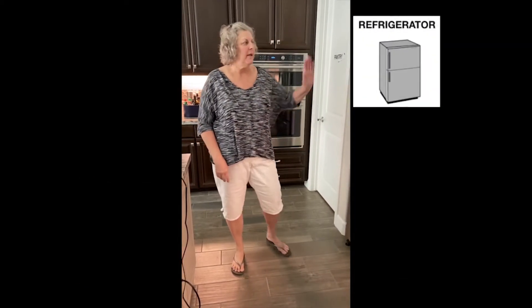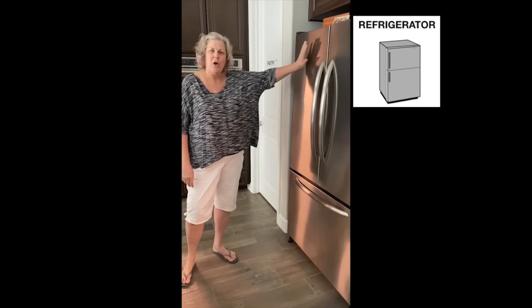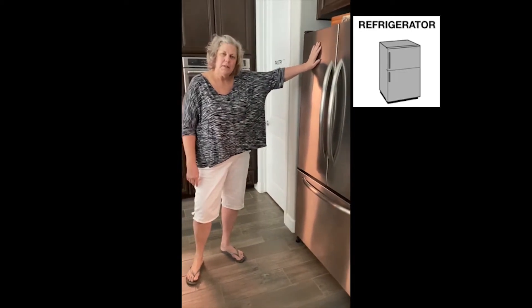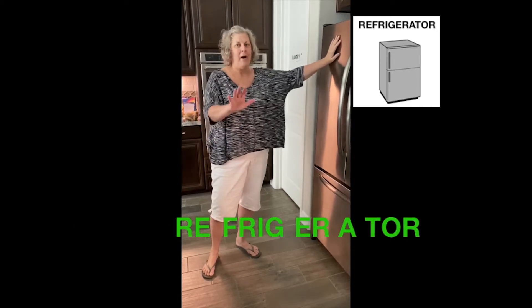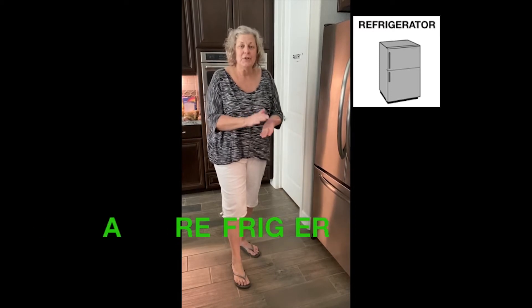Okay, so let's first look in my fridge. Do you know the long word for fridge? That's right — refrigerator. Wow, that's really long. Let's say it again: refrigerator.